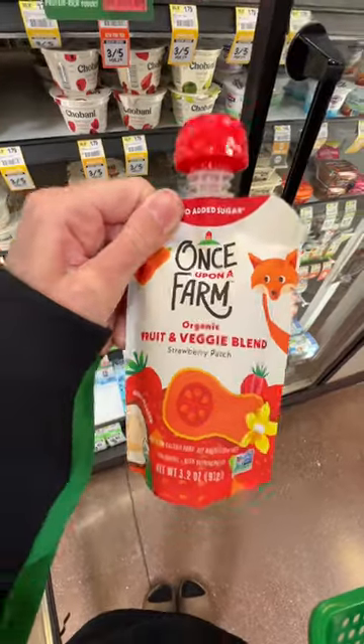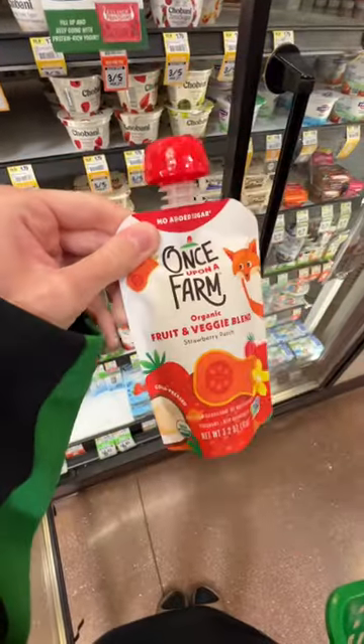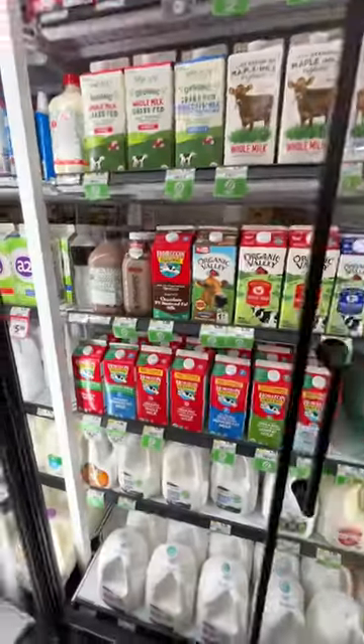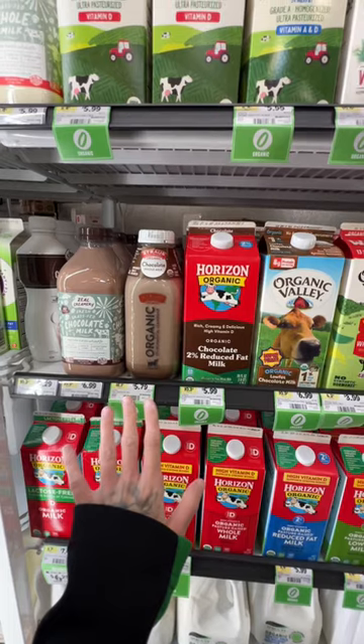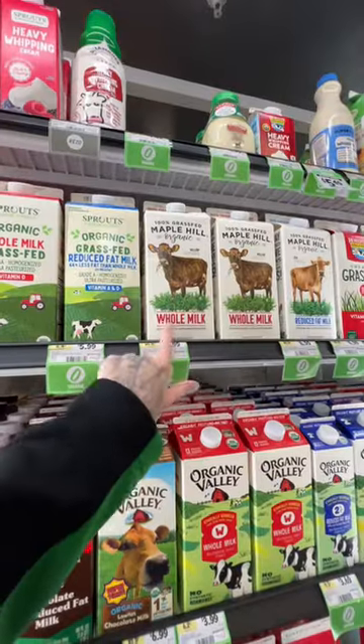We're gonna try one of this one too, which she's never had. It does have strawberry, which I'm not a fan of because it can make her potty acidic or whatever it's called. And then I said I wanted to try chocolate milk — this is the one I want to try. It's kind of big; I thought they had a smaller one.